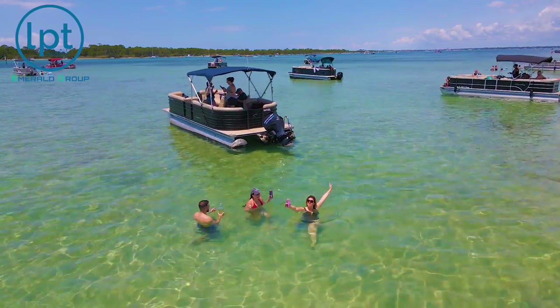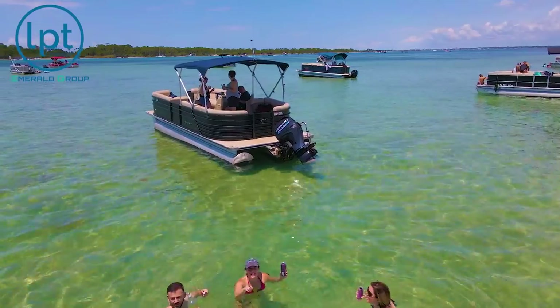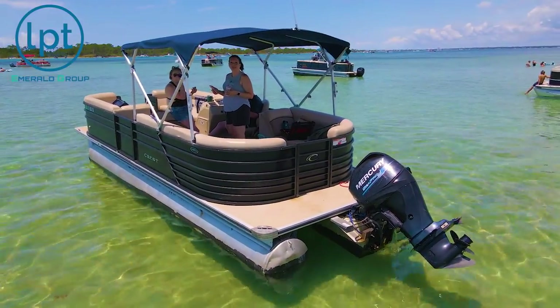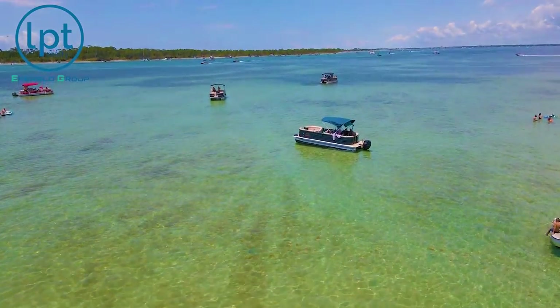The water stays pretty warm. A lot of times even if the other parts of the water further out are a little bit colder during the summer months, it's nice and warm because it's just shallow — you've got the sun beating down. It's wonderful. Lots of people are out there even during the week. Weekends are going to be a bit more crazy, but during the week it's still going to get pretty packed, so keep that in mind.